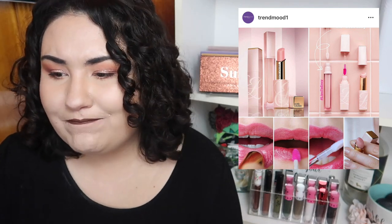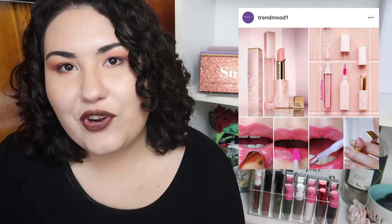Estée Lauder is coming out with a lip balm for $32. Can you guys promise to beat me up if I ever spend $32 on a lip balm? Please.